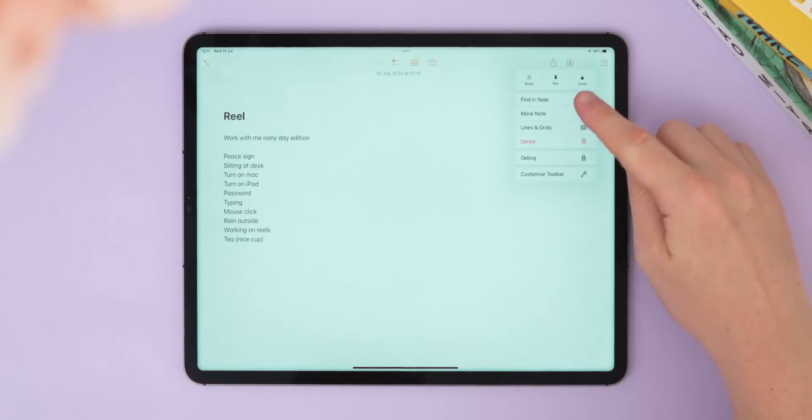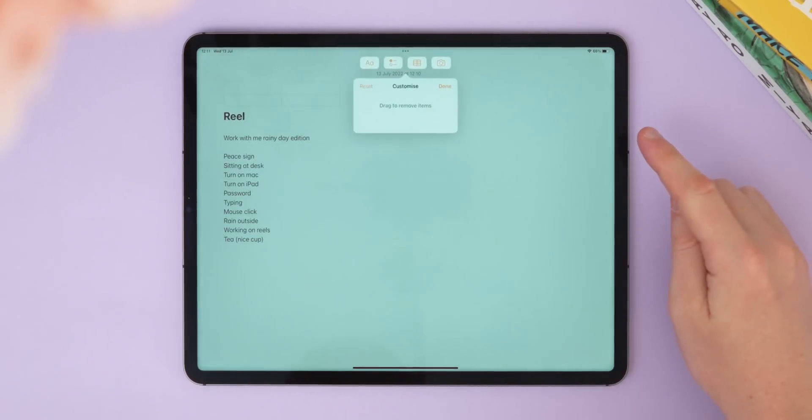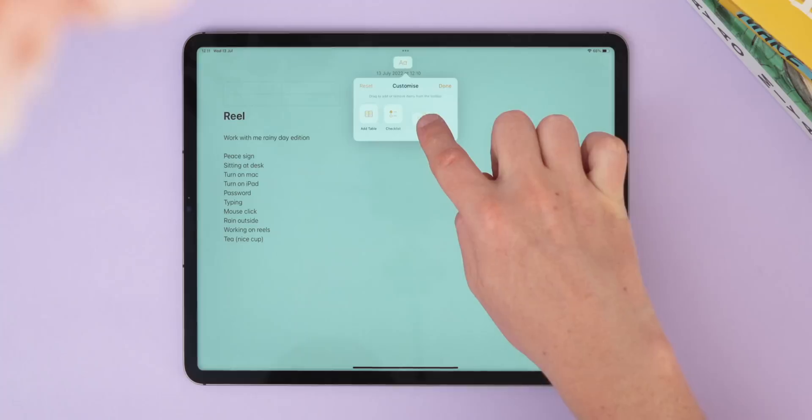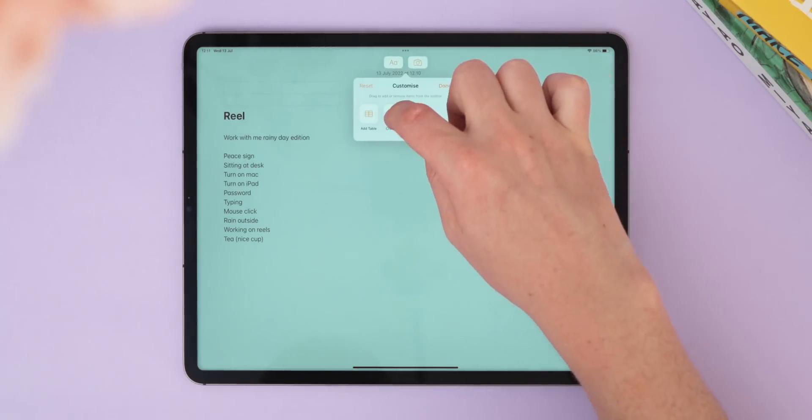I know it seems silly to get excited over a Files app, but these are some great updates and I'm glad they're finally here. I'm also going to throw in customizing toolbars, because I think it's a cool little tweak. You can now customize toolbars within certain apps so they're more tailored to you — it's a small but nice little update.